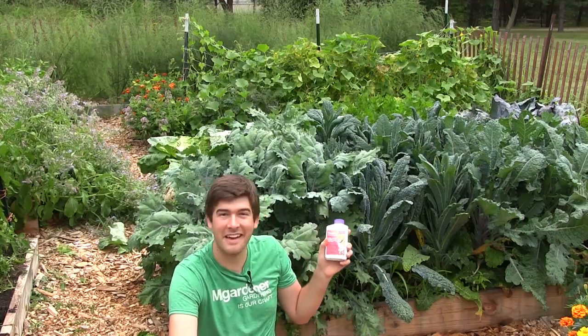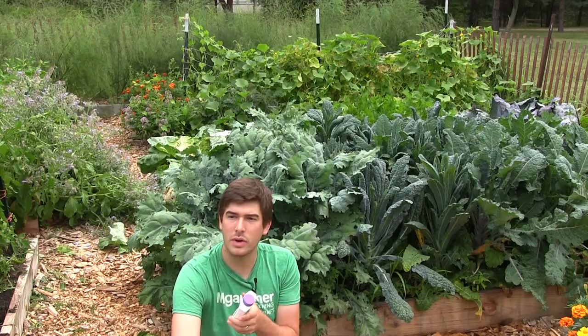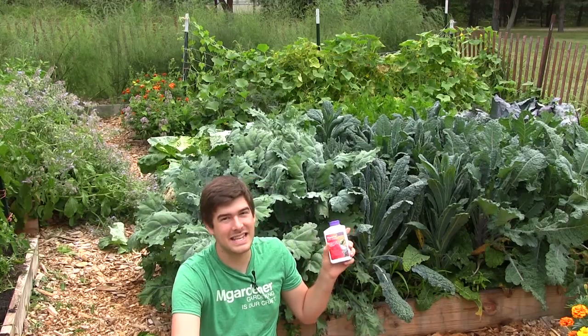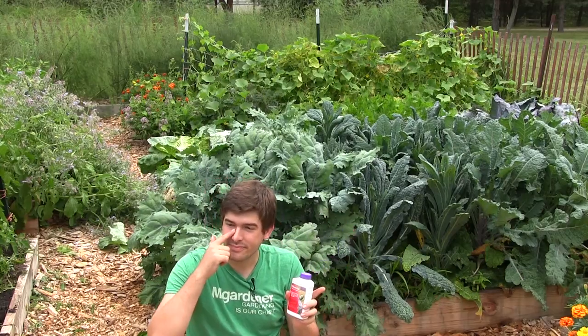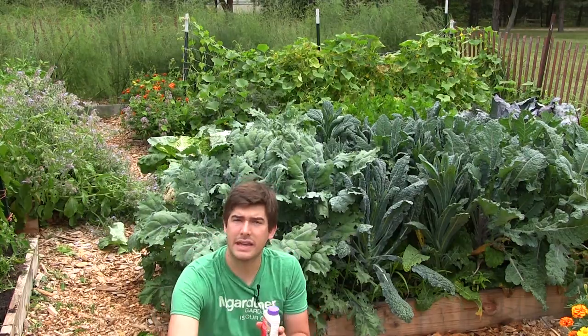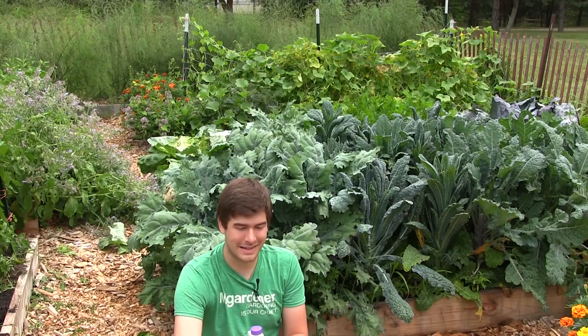There goes a culprit right there — that's a cabbage moth. If you saw that thing flutter by, they're very pretty, but pretty is not always good for the garden. That is a devious little thing. That's the cabbage moth that lays the egg for the cabbage looper, and that is one of the things that we are going to be battling today.